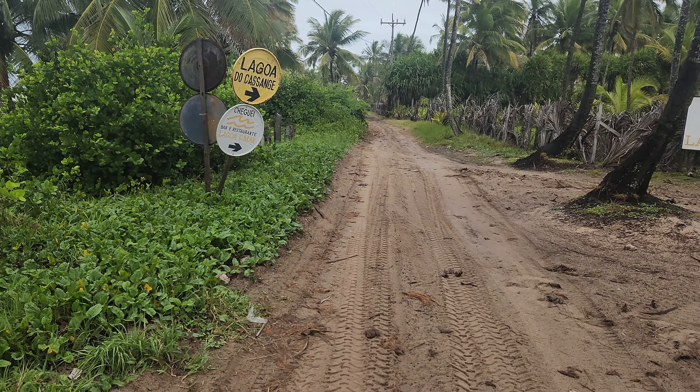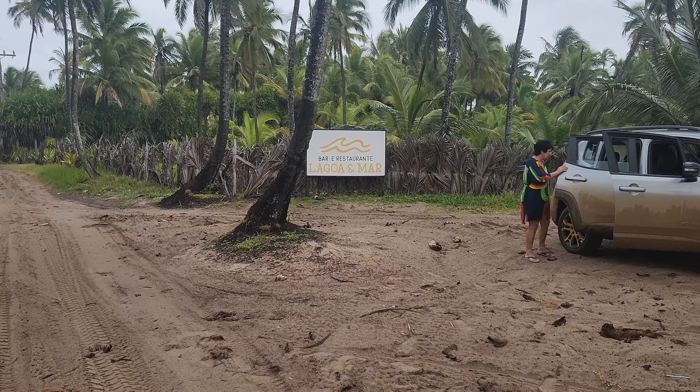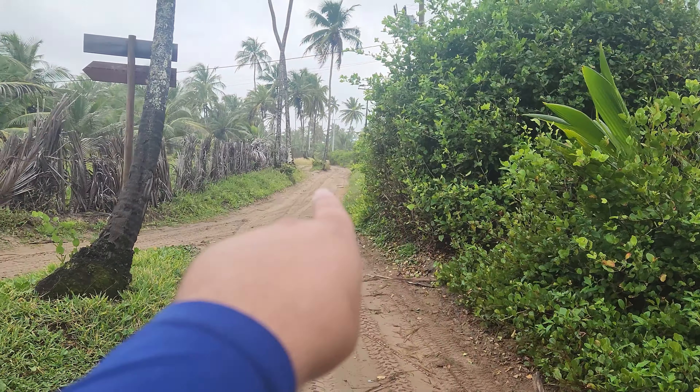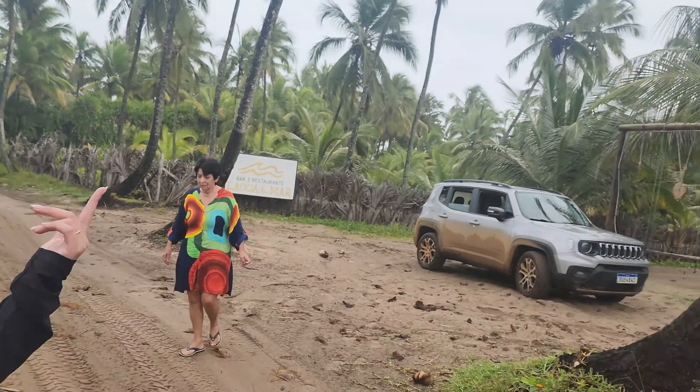A cidade tem vários postos para abastecimento. A gente aconselha: se puder alugar um carro melhor, um 4x4, é muito melhor pra trilha aqui — tem buracos de desnível, areia, barro. Aqui é a ruazinha que o pessoal anda de quadriciclo. A gente vai ficar nesse bar e restaurante chamado Lagoa e Mar. Diz que tem um pastelzinho muito gostoso. Nós viemos com nosso Jeep Renegade 4x2 enfrentando a trilha do Cassange, também conhecida como trilha das Bromélias. O restaurante fica estrategicamente: de um lado é o mar, e do outro lado é a Lagoa do Cassange.